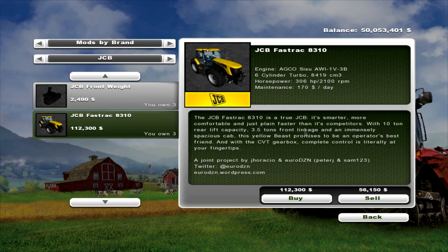And then we have the fast track herself — the JCEB fast track 8310. It's a 6-cylinder turbo engine, 306hp, 2100rpm, with a maintenance of $170 a day. It tells you a bit more information there: it is a joint venture between Jay Horatio and EuroDZN, and this will cost you $112,300 to buy.